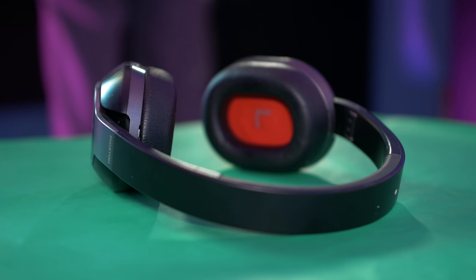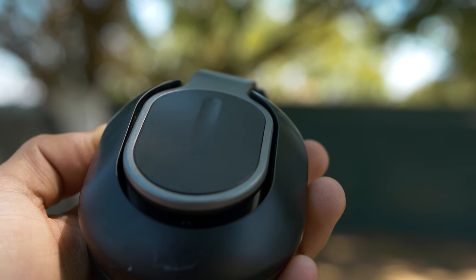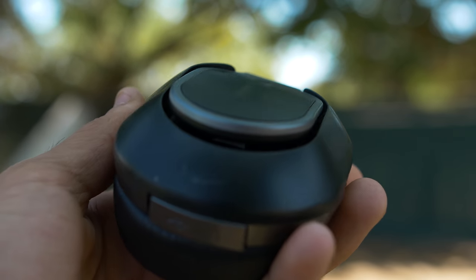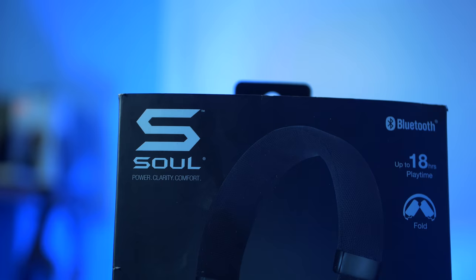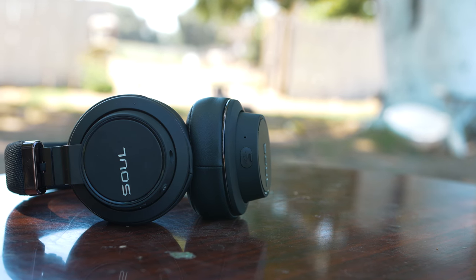These are over-the-ear headphones so they get really comfortable, especially when listening to music for long periods of time. Overall the sound quality that you are getting from these headphones is also not disappointing. These actually do sound like a pair of three hundred dollar headphones, and a little better than Beats by Dre actually.